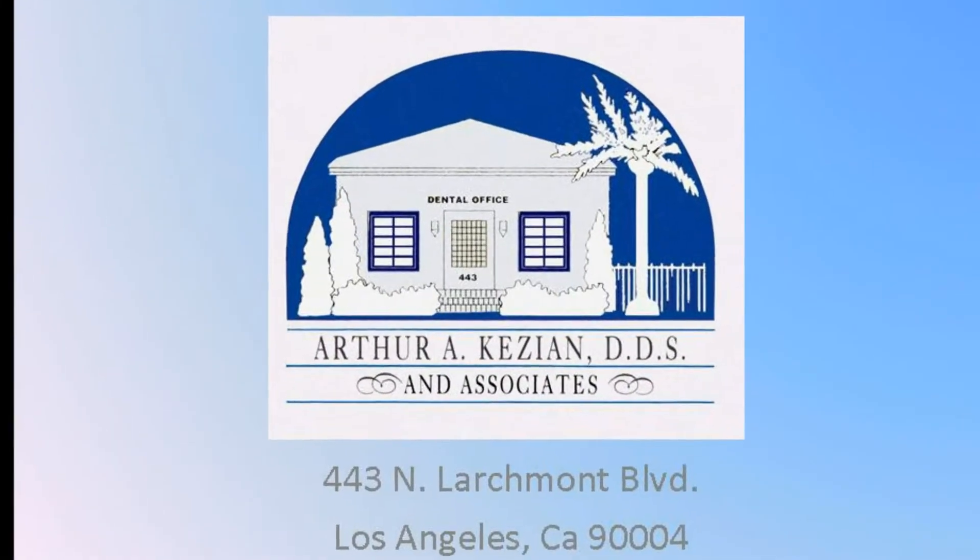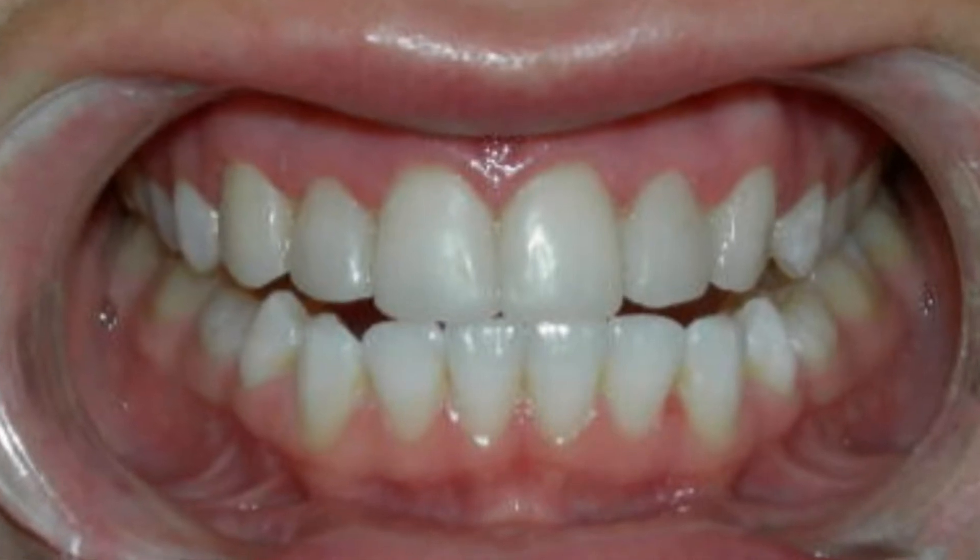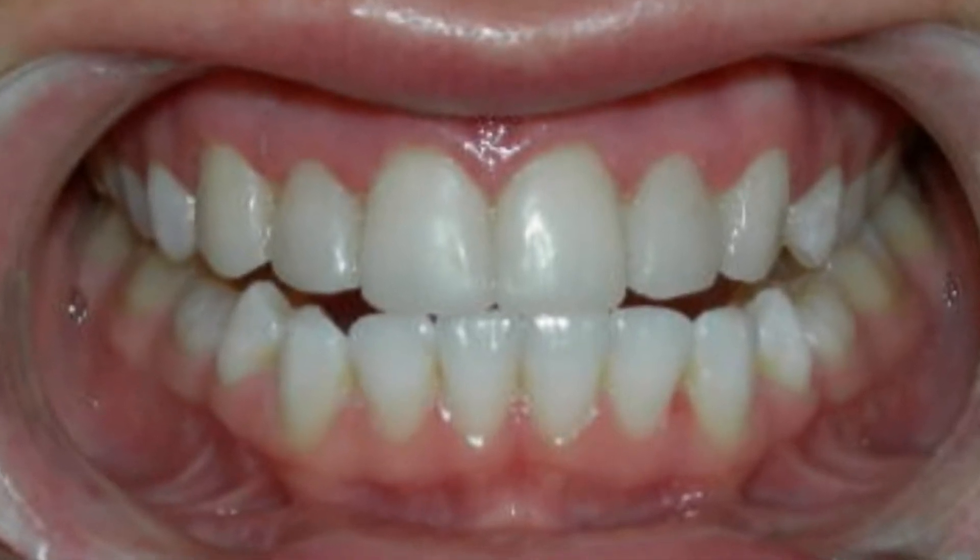Hello, this is Dr. Kazian, and I wanted to introduce to you a couple of cases that we just completed at the office involving dental veneers.